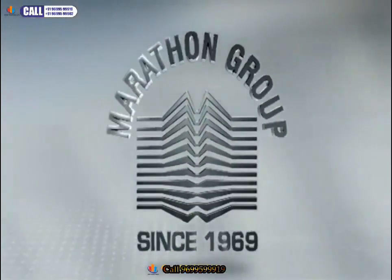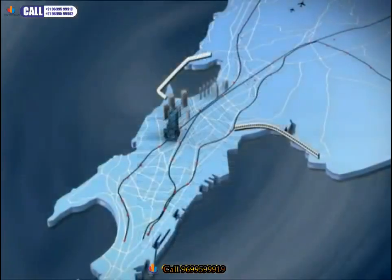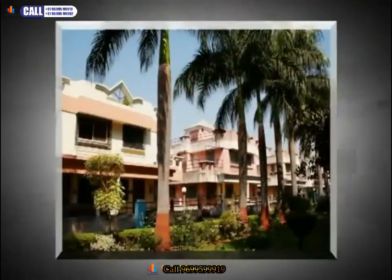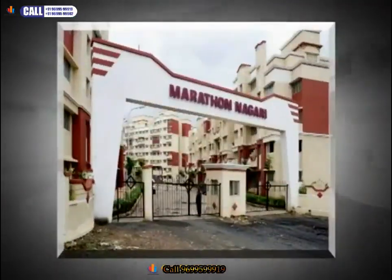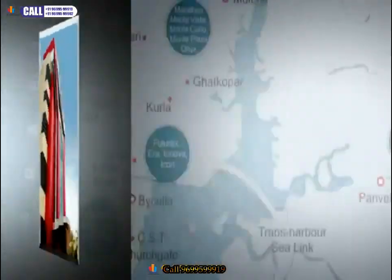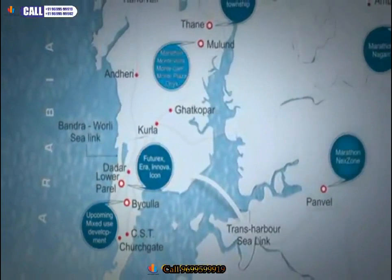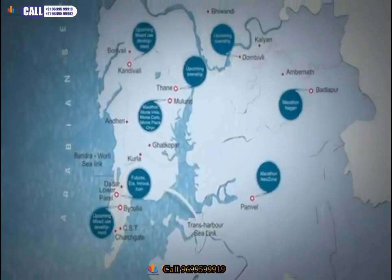Marathon Future X comes from the Marathon Group, one of the most successful, trusted, and dynamic real estate developers of Mumbai for the last 40 years. Marathon Group has executed over 70 projects, ranging from high-rise residences, retail townships, and corporate spaces. About 8 million square feet of residential and commercial space development is in the pipeline, spread across the entire Mumbai metropolitan region.